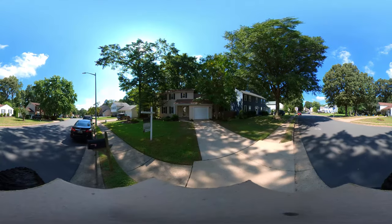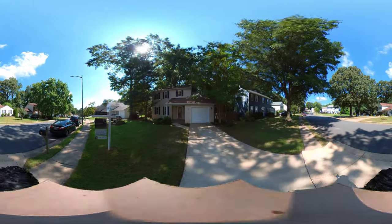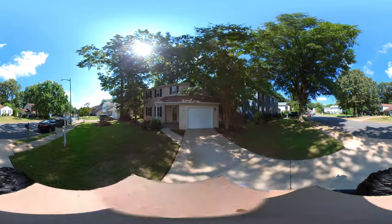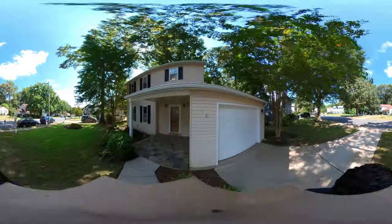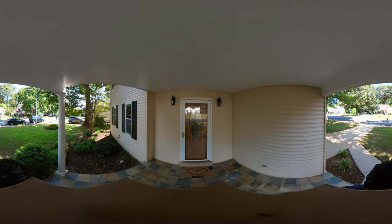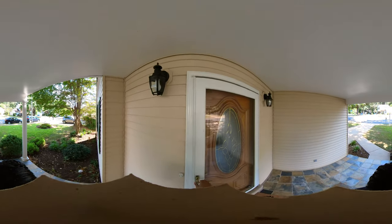Welcome to this beautiful colonial home located in the sought-after Chesnos Hills West area. It is ideally located just minutes away from 495, downtown Fairfax, Mosaic District, and more.